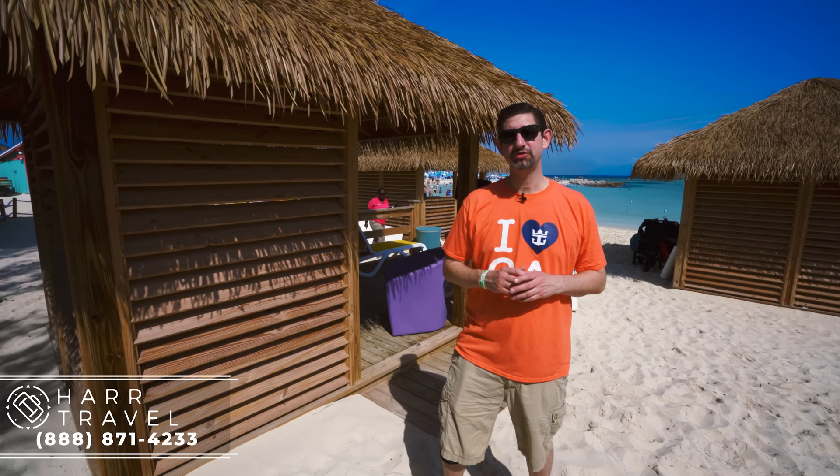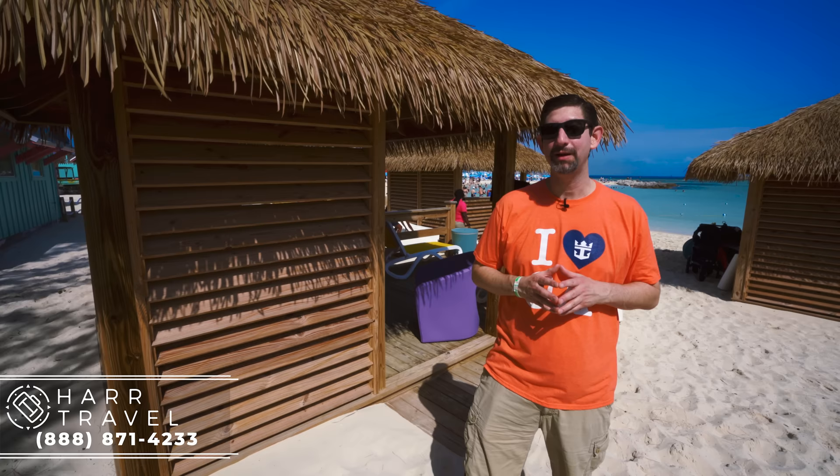Greetings everyone, this is Danny from Hartravel.com, your Royal Caribbean Suite experts, and today I am at Perfect Day at Coco Cay, and as you can tell, it's a perfect day.